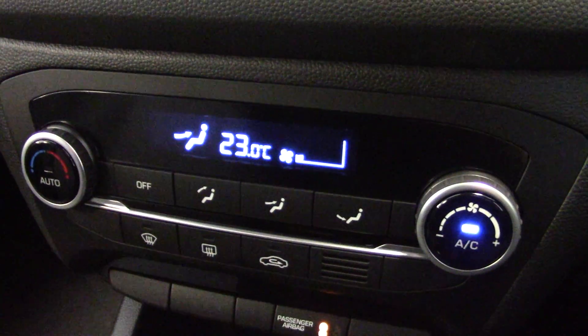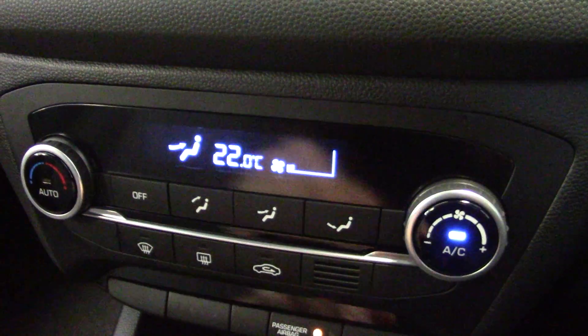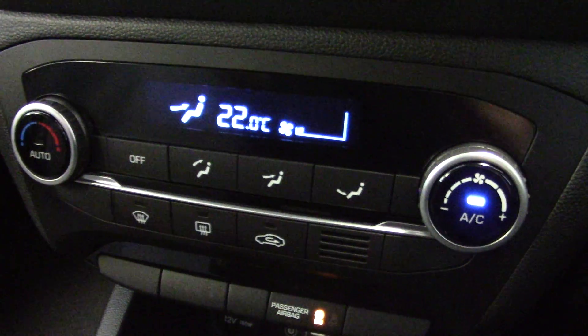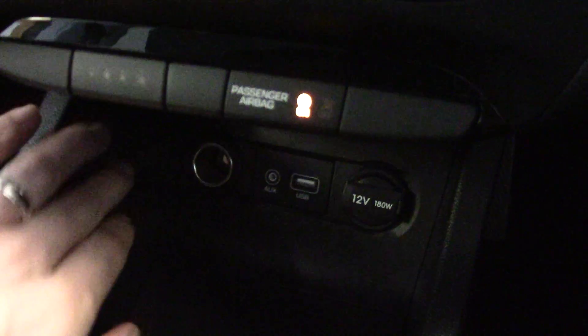This car has fully automatic climate control which you can set to maintain a constant temperature, and of course it's air conditioned as well. There's also a very powerful heater. There are two 12-volt input sockets, plus auxiliary and USB inputs with some storage space down here too.